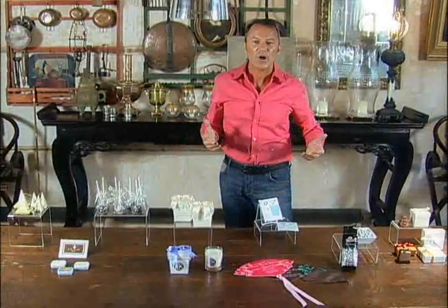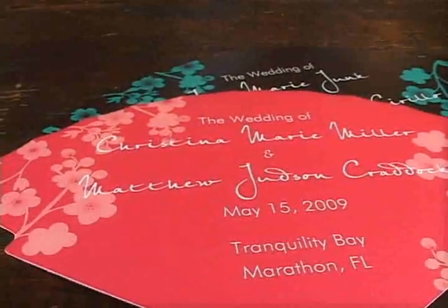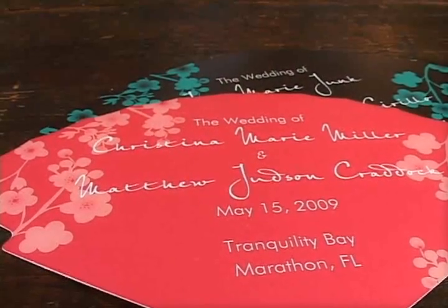In those hot, balmy summer months at an outdoor ceremony, it's fun to have a fan. This particular fan has the invitation on the front and the wedding program on the back of it, making sure the guests are always cool.